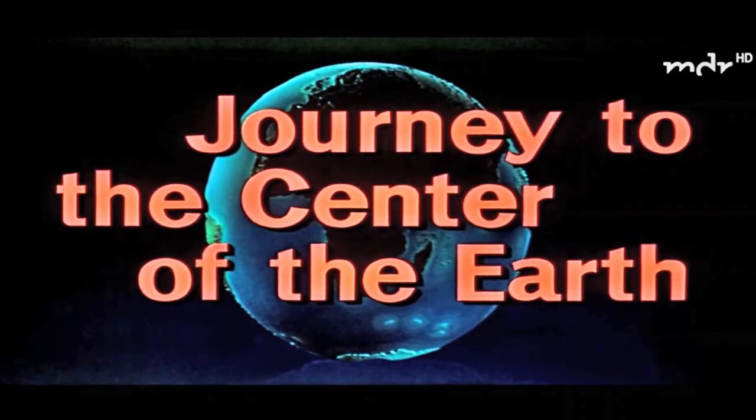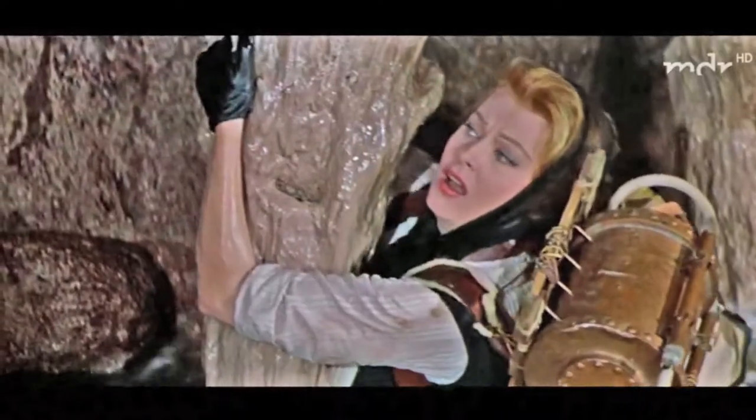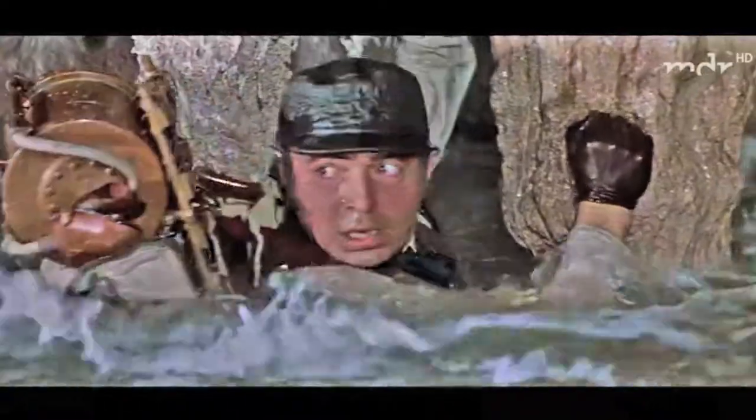In Jules Verne's 1864 novel Journey to the Center of the Earth, the characters descend into the crater of a volcano and discover that beneath the surface is a vast cavern with rivers, lightning storms, and even prehistoric animals.